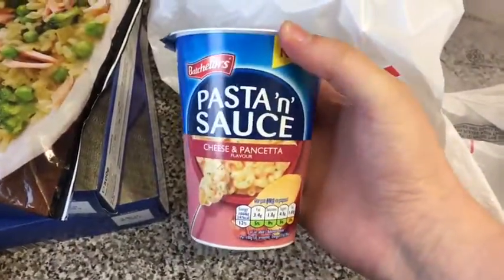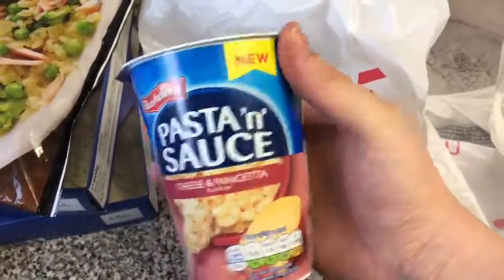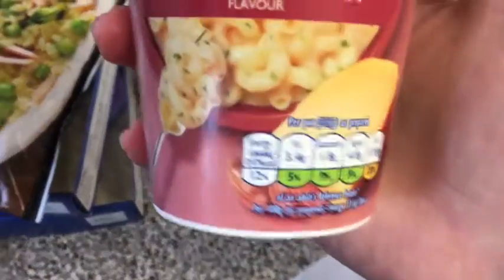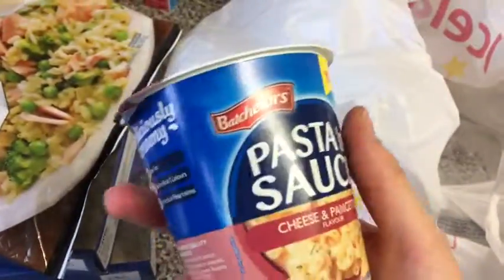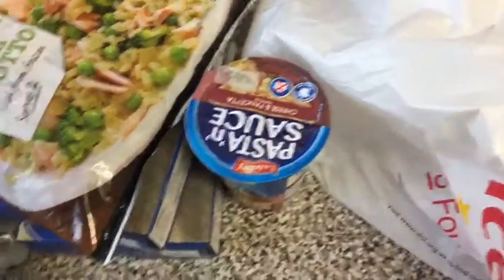And then I bought this pasta and sauce cheese and pancetta flavoured pasta pot. I've been eating a lot of these pasta pot things lately and this one is only 50p, so I thought I'd give it a go. I do usually like the Batchelors range.